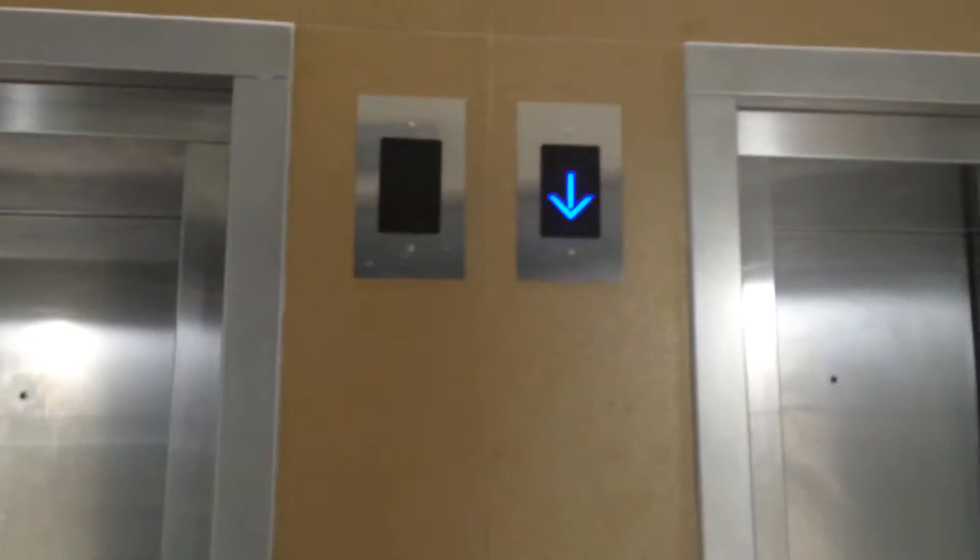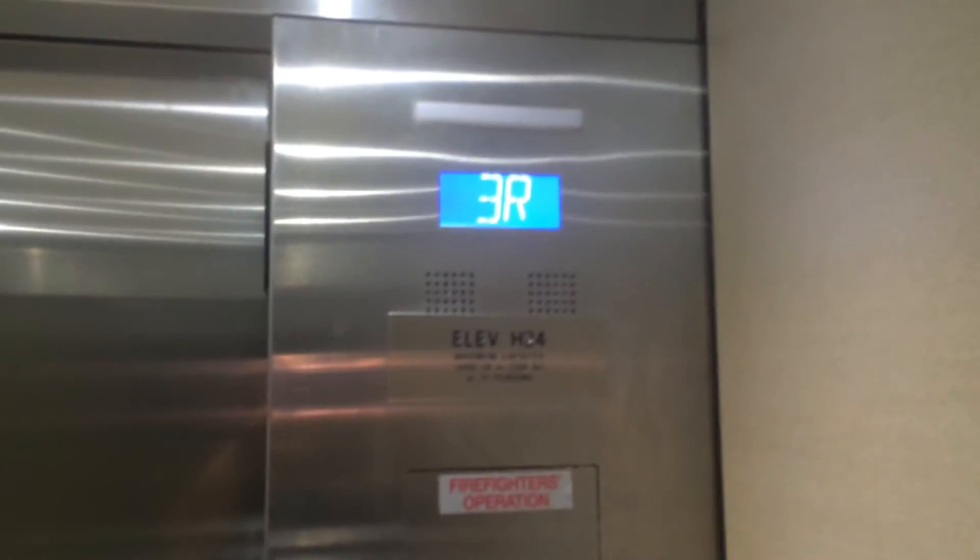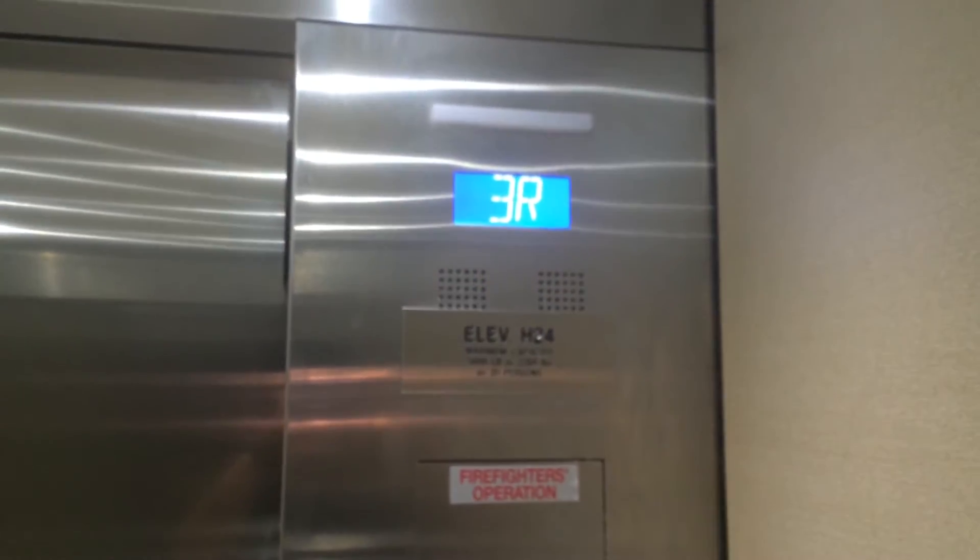These are the elevators at the Sky Bridge by the Blue Garage at the Houston Hobby Airport. These are Otis Series 7.